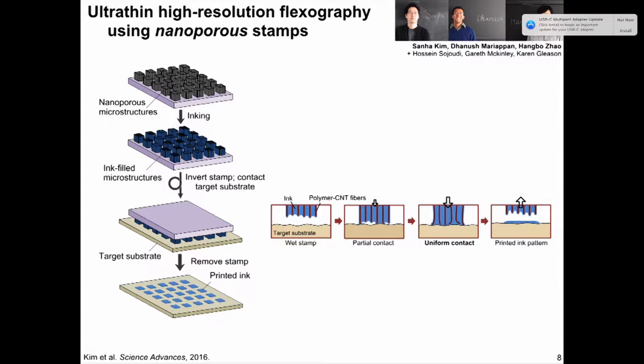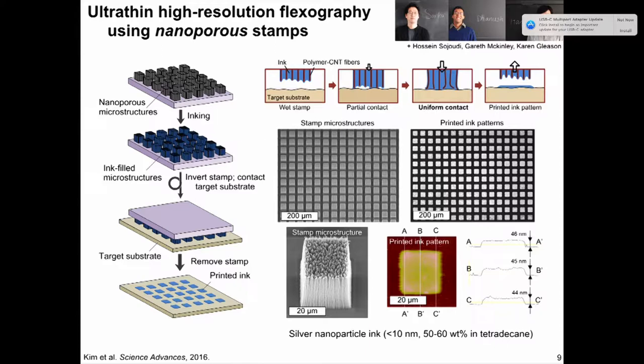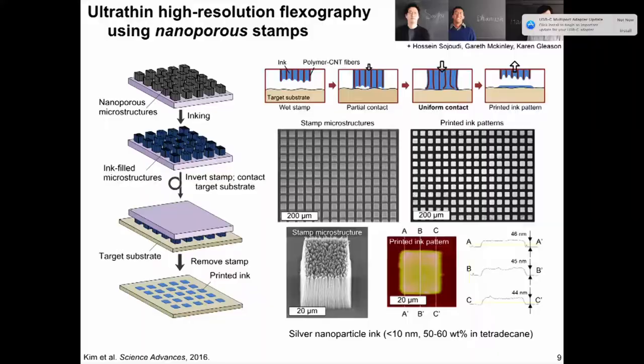If you get the contact mechanics right, you can print ultra-thin ink layers. Here's an example of a simple pattern — an array of rectangular dots. One microstructure, one pixel in the stamp, is 20 microns on a side. Unlike inkjet printing where you'd print relatively circular features, you can print square features because you transfer the ink directly with all the small contact points. Because we control the contact mechanics of this nanoscale interface, you can print fairly thin and uniform features — this is a probe microscope scan showing features of about 50 nanometers in thickness after drying of silver nanoparticle ink.